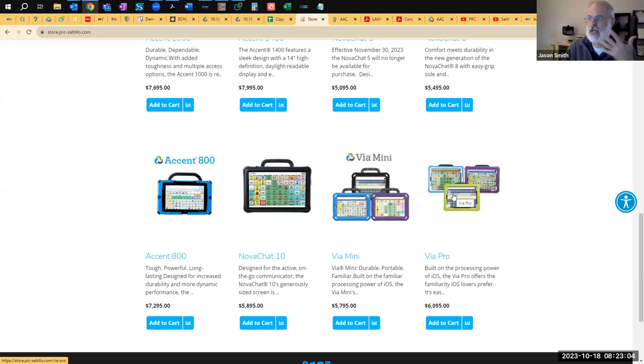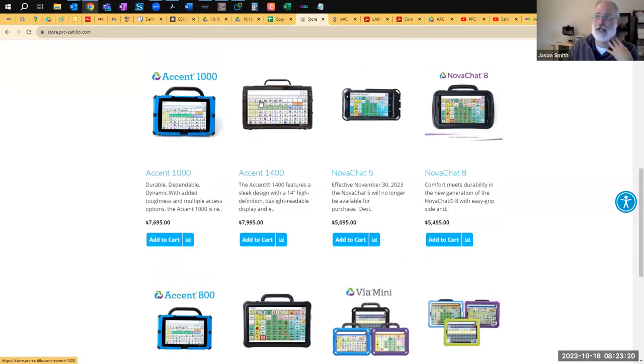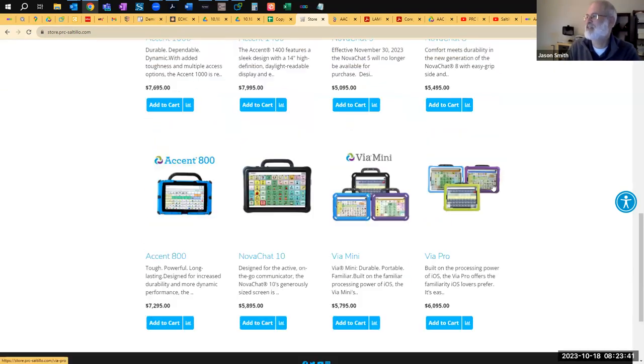We have our own voice banking site at PRC Saltillo, but it's also compatible with Tobii's voice banking site — we all decided to play nice there. The eye tracker that goes on the Accent 1400 and 1000 — the guts of it, the actual cameras — that's built by Tobii. We license that from them and build our software and case around it. So we've all played nice for a long time.